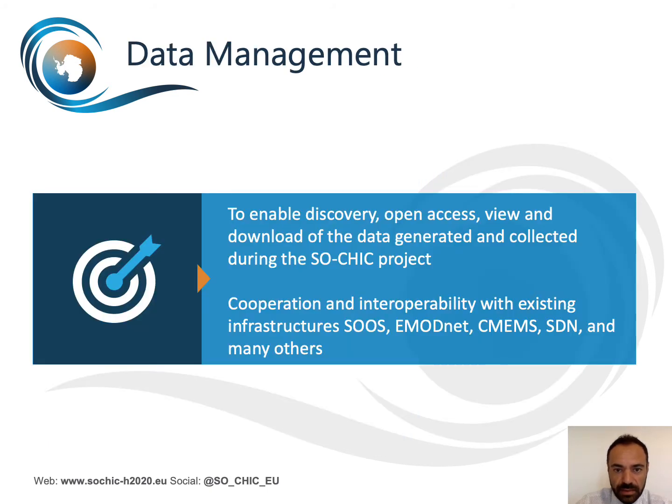SOSHIC is developing a specific data management infrastructure and data portal to manage and offer these variables, to make data and metadata available without any restriction to all interested third parties, to implement FAIR principles, and to contribute and collaborate with major European, marine, and international data initiatives such as SeaDataNet, Copernicus, and SOOS.